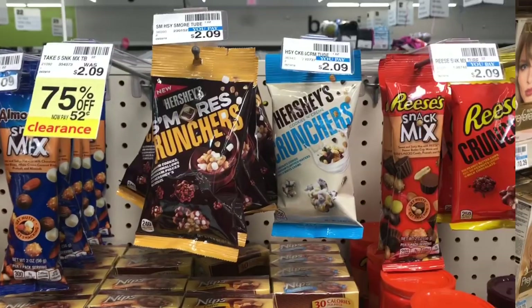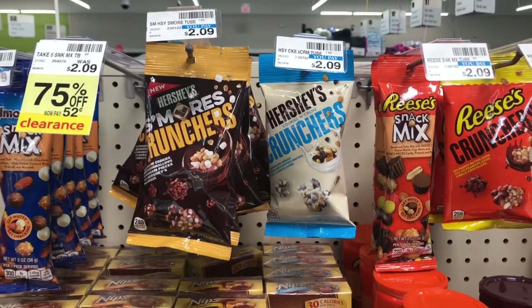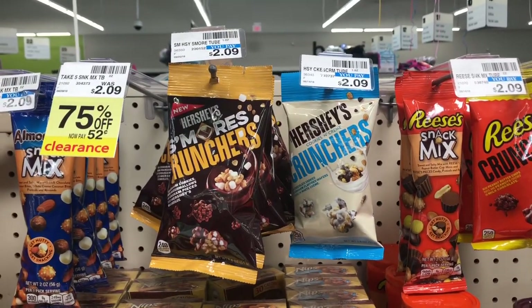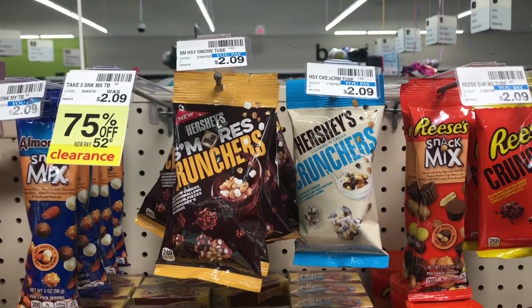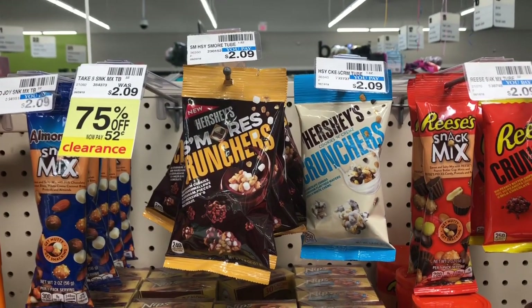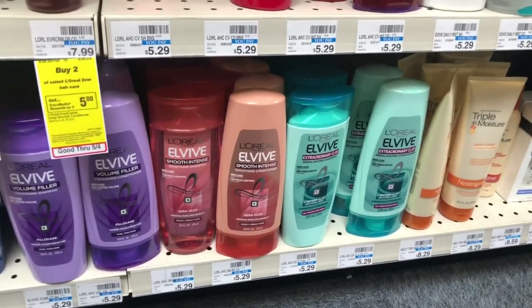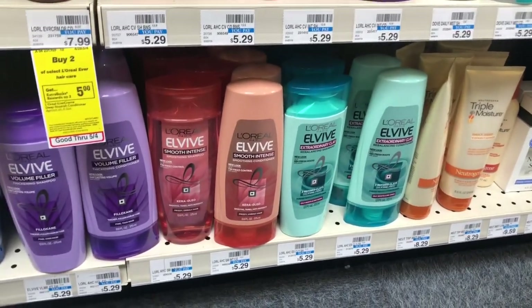Hershey's snack size and Hershey's king size bars are going to be on sale for $1.88, and when you buy one you get a $1 Extra Care Buck. Pick one up — you'd pay $1.88 but get that dollar back in Extra Care Bucks, making your final cost only $0.88.